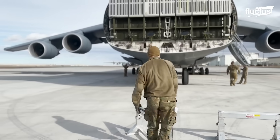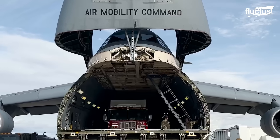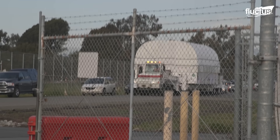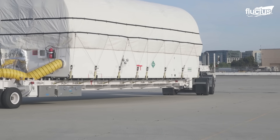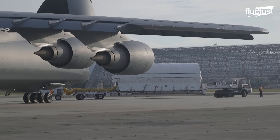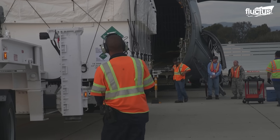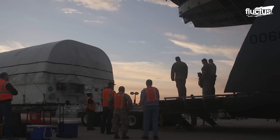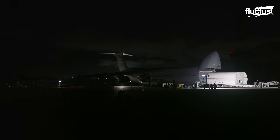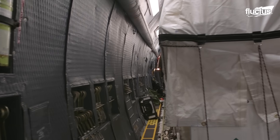Thanks to its impressive hauling capabilities, the C-5 Galaxy has been called upon countless times to move non-military items as well. One example is the AEHF-5, or Advanced Extremely High Frequency Communications Satellite. These highly advanced satellites are not only large and heavy, but the equipment they contain is also susceptible and must be moved with the utmost care. Only six of them have been built, with five still in operation today.